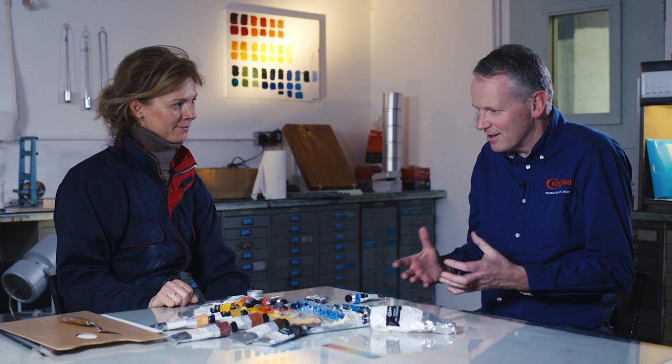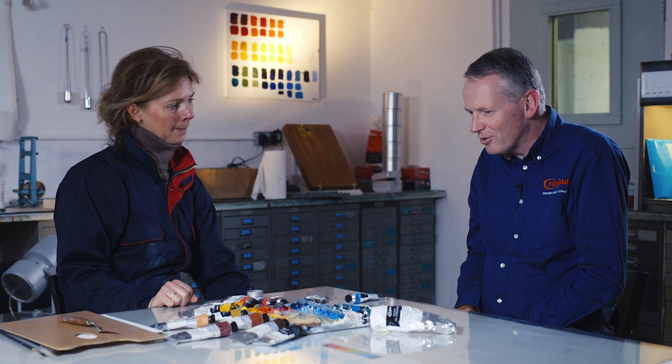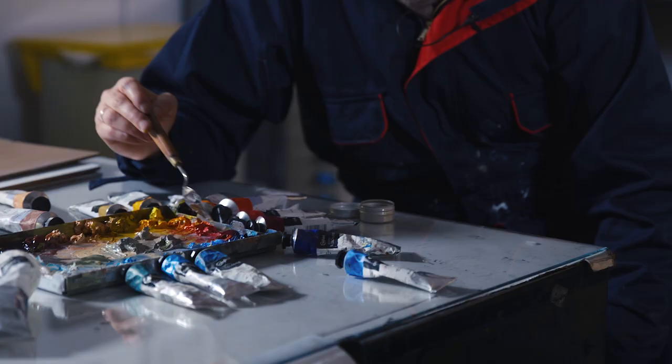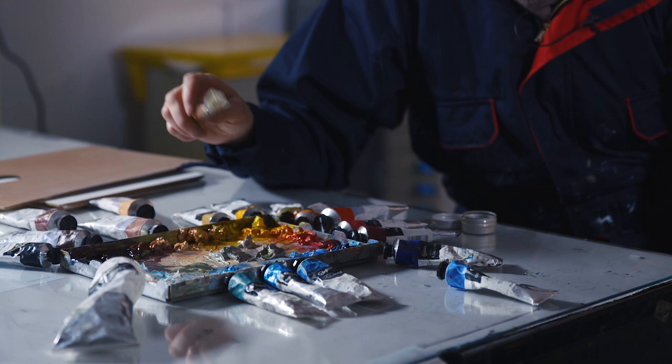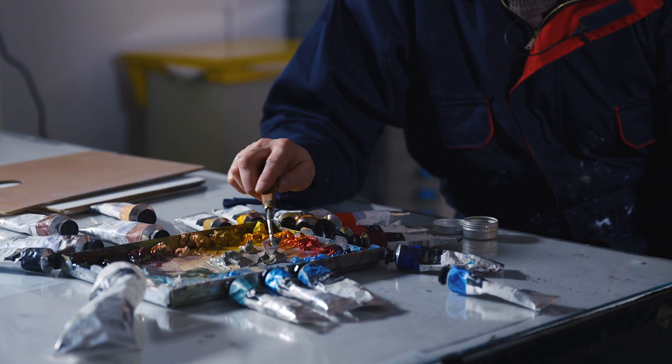For those perhaps watching this who haven't yet tried oils — what used to be seen as a disadvantage, the slow drying, is actually such a gift as a painter. Eventually it will dry, so I scrape the palette down every couple of weeks. As it starts to get messy and the colours start blending into each other too much, I get my palette knife and scrape it all down and start over again. But there's always paint within — a little crust of film will go over the top, and underneath I just squeeze it and get rid of the crust and save the rest. So there's actually not much waste at all.